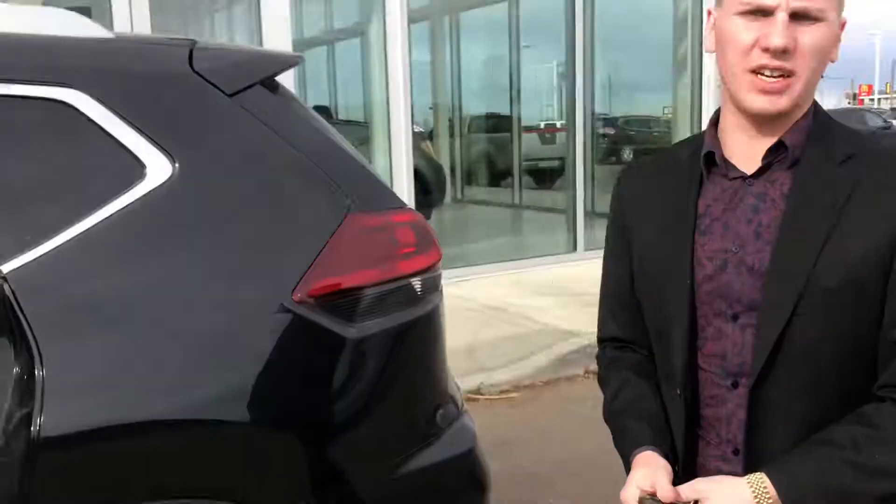I'm going to be sending you some pricing here right away and giving you a call. If you have any questions in the meantime, give me a call here at the store: 780-769-0060.